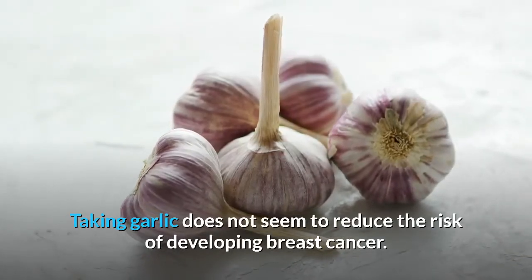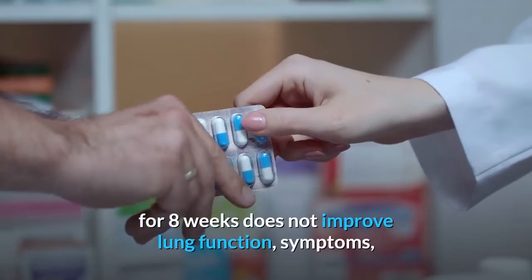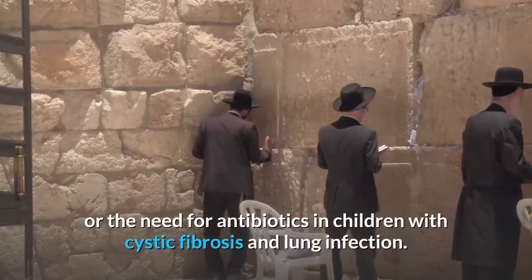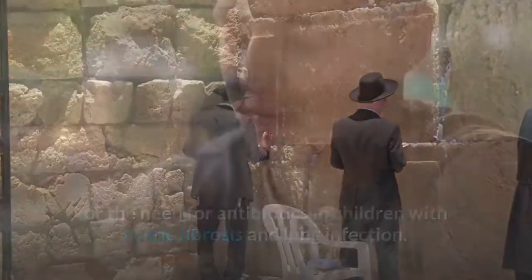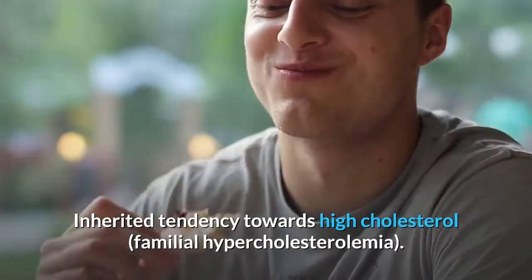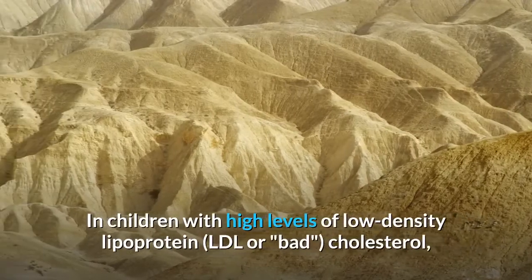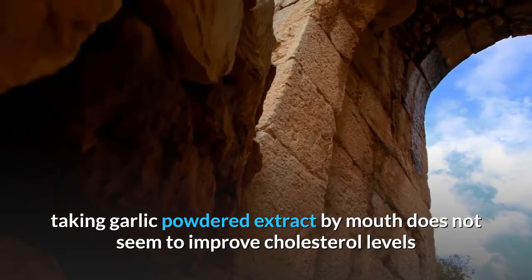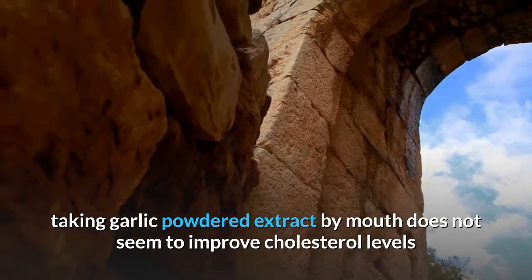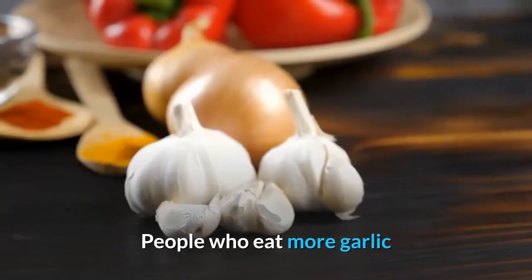Possibly ineffective for: Breast cancer — taking garlic does not seem to reduce the risk of developing breast cancer. Cystic fibrosis — taking garlic oil macerate daily for eight weeks does not improve lung function, symptoms, or the need for antibiotics in children with cystic fibrosis and lung infection. Familial hypercholesterolemia — in children with high LDL cholesterol, taking garlic powdered extract does not seem to improve cholesterol levels or blood pressure.